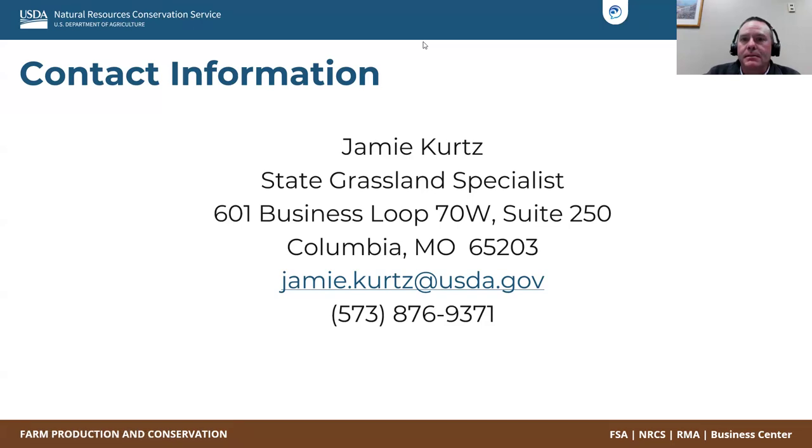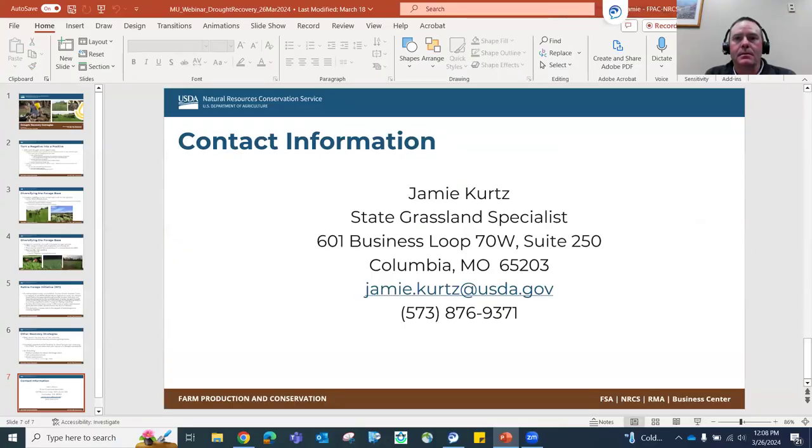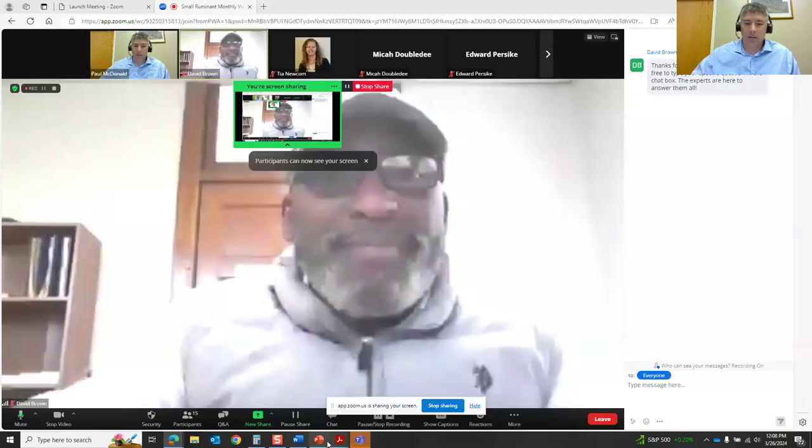That's basically what I've got. I'll stop sharing. Thanks so much, Jamie, for that presentation. The audience will be preparing their questions for you. I'll go over right now to Paul for EQIP to take over. Paul, please go ahead. All right. Thank you, David. Like David said, my name is Paul McDonald. I am an EQIP coordinator in the state of Missouri.